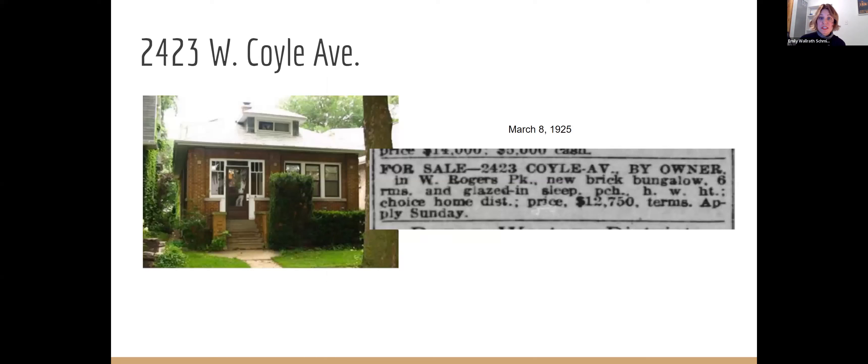Most of the time, however, when you search the newspaper records, you're going to find things like real estate listings — old real estate listings that kind of describe your house, which is really nice and cool. Let me just show you one here. So we'll just do 2423 West Coil.